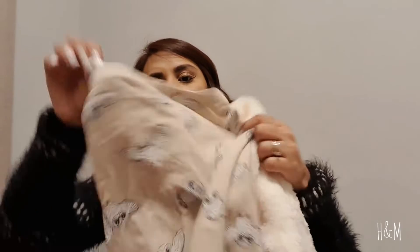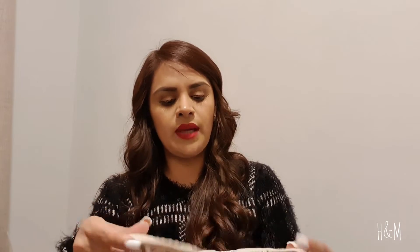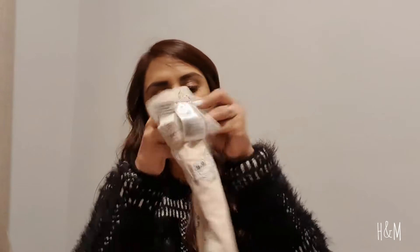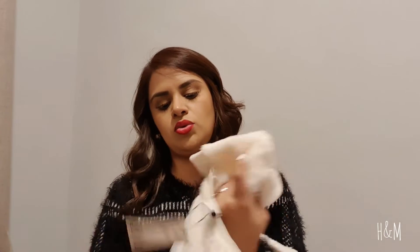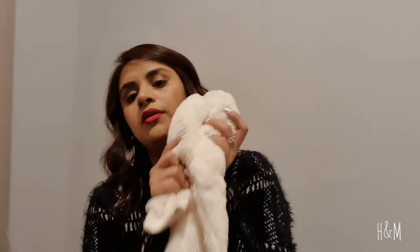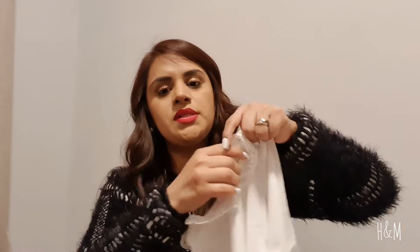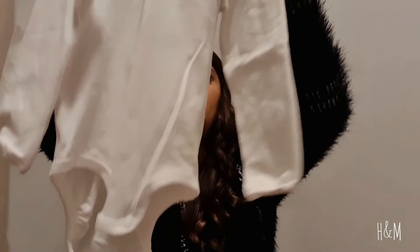I also got her this very warm set that comes with leggings. I wish the pants were a little bit thicker because I think I'm going to have to put tights underneath, they're very thin. The good thing is the sweatshirt is very warm and thick. I also got her this cute white onesie with a nice detail on it.